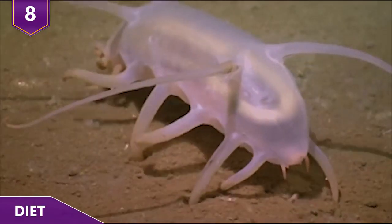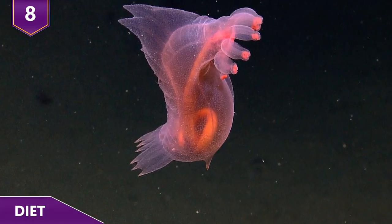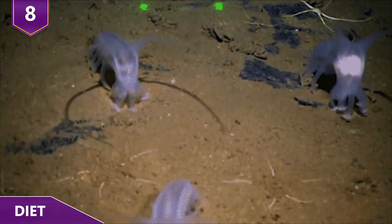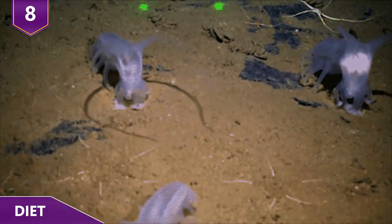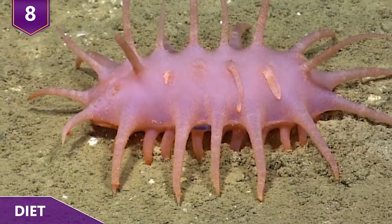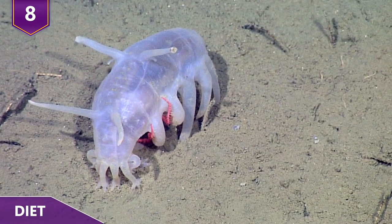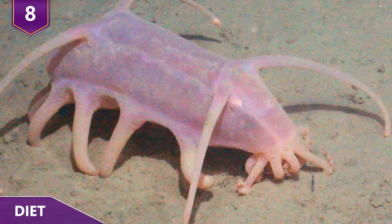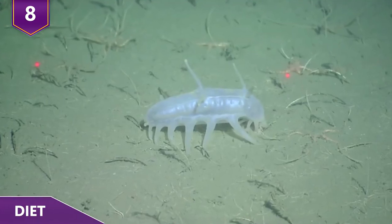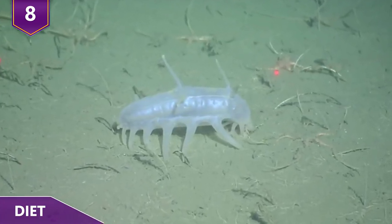Number 8 – Diet. Sea pigs are deposit feeders, meaning that they eat bits of decaying plant and animal material found in deep sea mud. Their mouths are surrounded by a ring of feeding tentacles that they use to sift through the mud and grab onto food. Each tentacle has smaller structures that function like fingers. Sea pigs are especially fond of fresh food that has recently fallen from the ocean's surface, and most of them will only eat food that has fallen to the bottom in the last hundred days — apparently, this is what 'very fresh' means on the ocean floor.